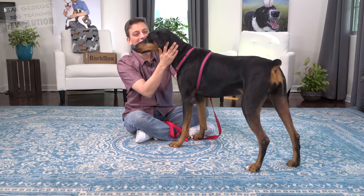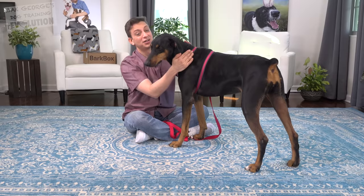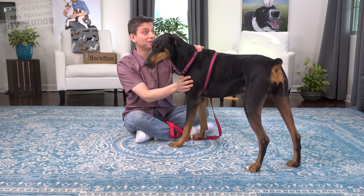Did you know Dobermans were actually invented by a tax collector to protect him while he was collecting taxes? I can't say that I blame him.